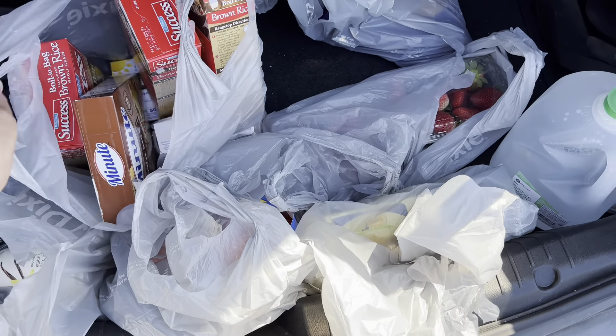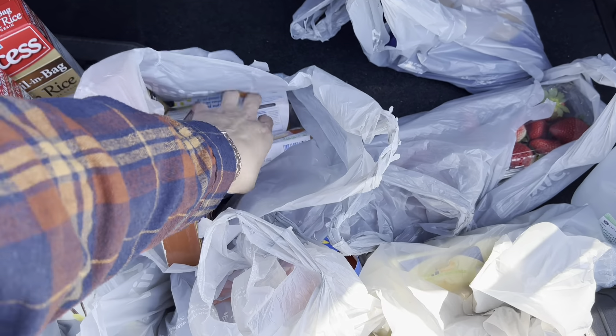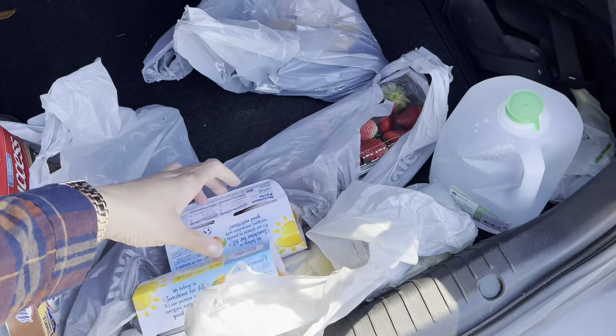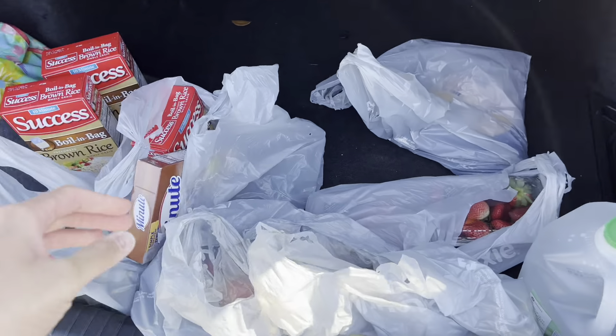Okay Charms, so it was a whole thing in the store. The manager wanted to be a whole a-hole. So I couldn't even give you the full effect of what was going on with the WIC. Then we get to the register and half of the stuff didn't want to come off.